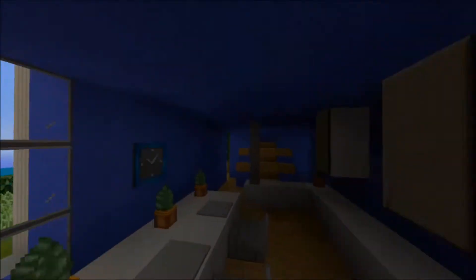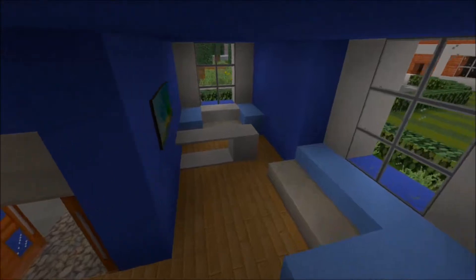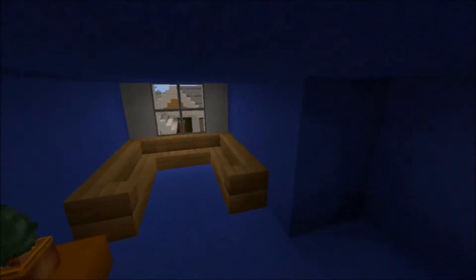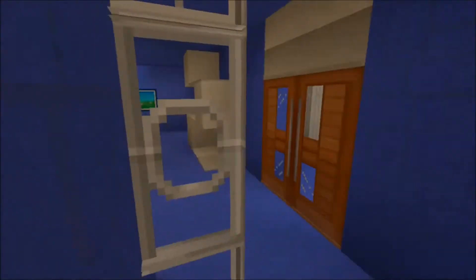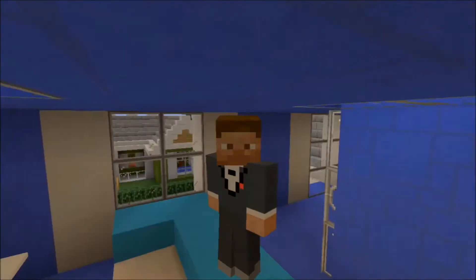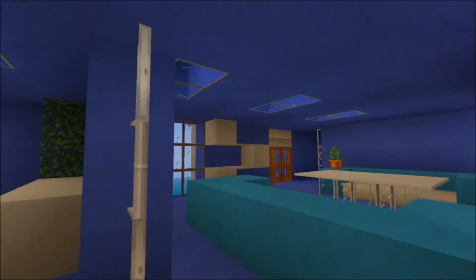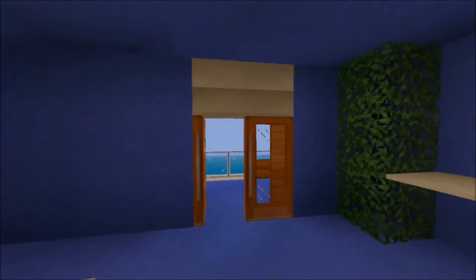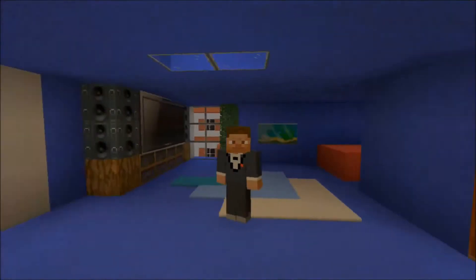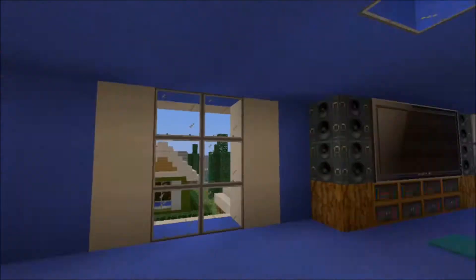We've got a nice little kitchen and I actually really like that kitchen design — I don't even remember making it. This house has given me a lot of inspiration since I haven't been around here in a long time. We have some study areas and a nice seating area over here. Little things make your world so much better — little things make a big difference, and I always say that in my videos.